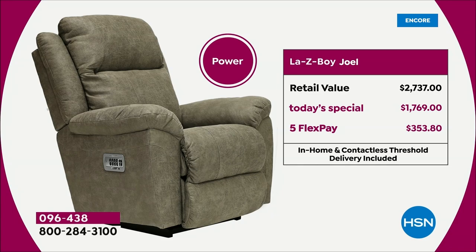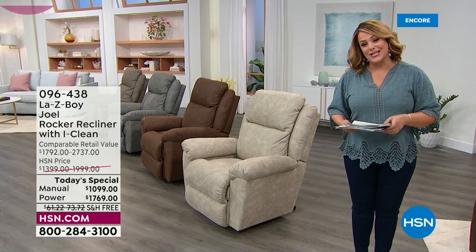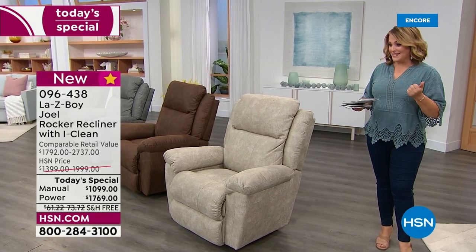We've got to talk about VIP financing. HSN is going to help you get this iconic American comfort brand home and you can spread payments out over a year and a half. On the manual, you'd be paying $61.05 — that's about $2 a day. If you're picking up the power, you're at $98.27 on your HSN credit card — essentially $3.27 a day for the next year and a half.